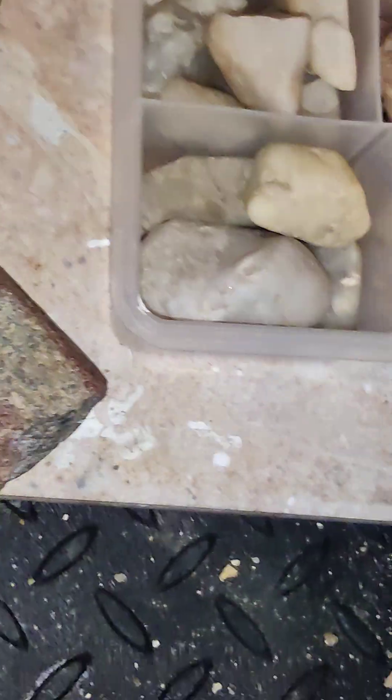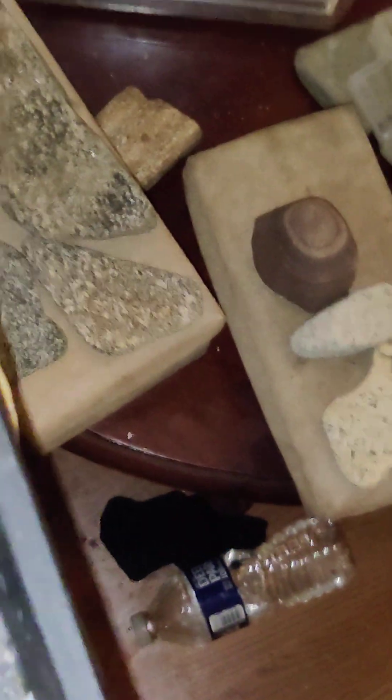Trying to find a softer stone — you see right there, this took off a bunch of the soapstone onto the tile because it's way softer, so it's actually eroding into the tile.